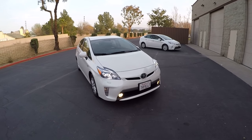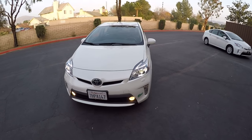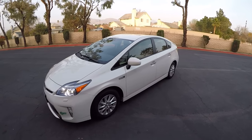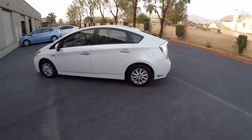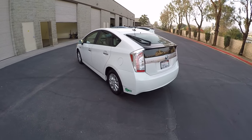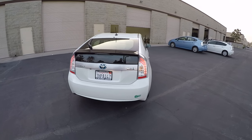Hi, my name is Mike Johnson. I'm taking you on an inside and outside systems tour of this 2015 Toyota Prius Plug-in Advanced. This is the most expensive version of a Prius that was ever built up to 2015, because new these cars as configured were over $40,000.